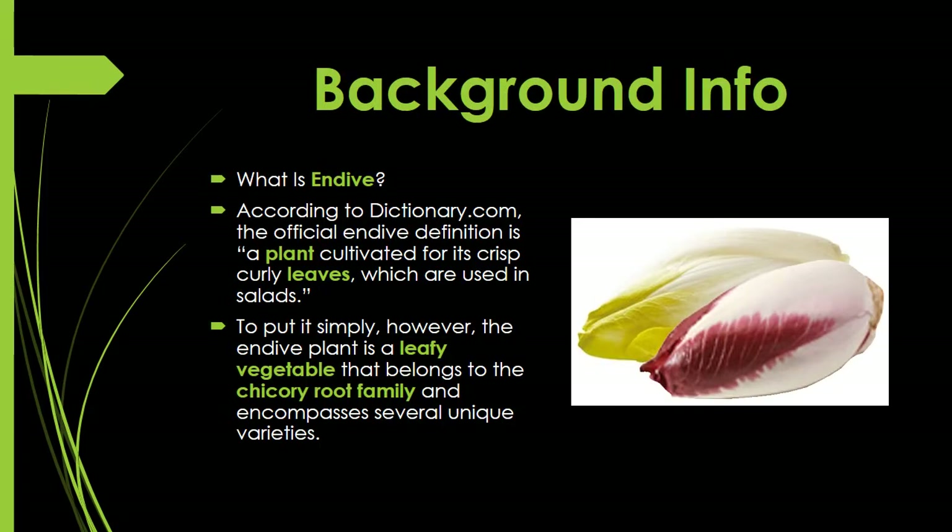A little bit of background information. A lot of people may wonder what in the world is endive. According to dictionary.com, the official definition is: a plant cultivated for its crisp, curly leaves, which are used in salads. To put it simply, the endive is a leafy vegetable that belongs to the chicory root family. As you can see in the picture, endive comes in at least two different colors — yellow or light green, and red, purple, or maroon.